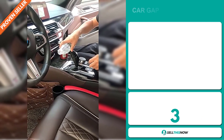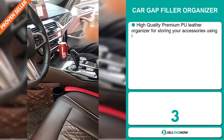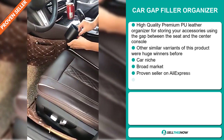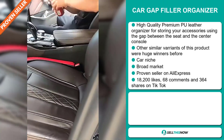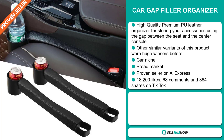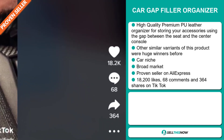Our next product is the Car Gap Filler Organizer. This is a high-quality premium PU leather organizer for storing your accessories using the gap between the seat and the center console. Other similar variants of this product were huge winners before on the market. It falls under the car niche market, and we also think this item has a broad market base. It's a proven seller on AliExpress with many, many orders. The TikTok ad has 18,200 likes, 68 comments,